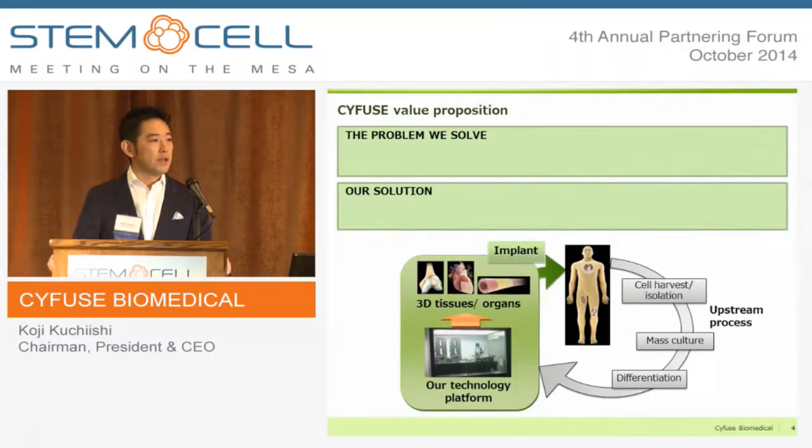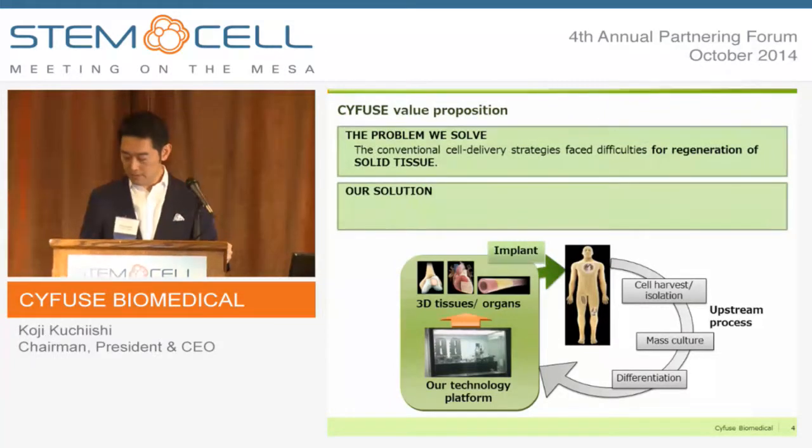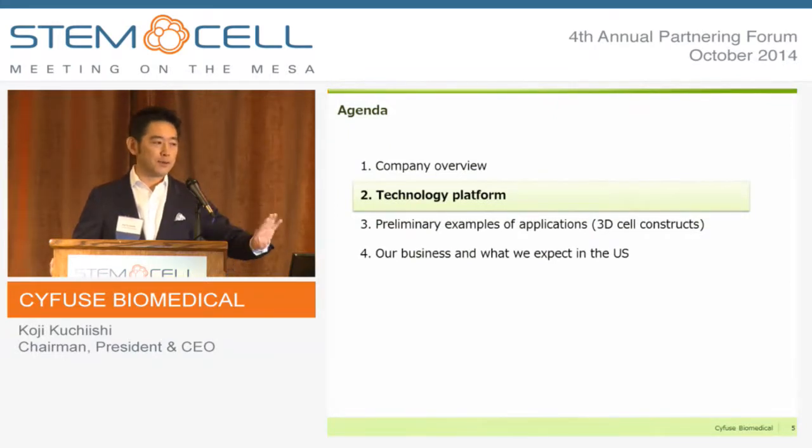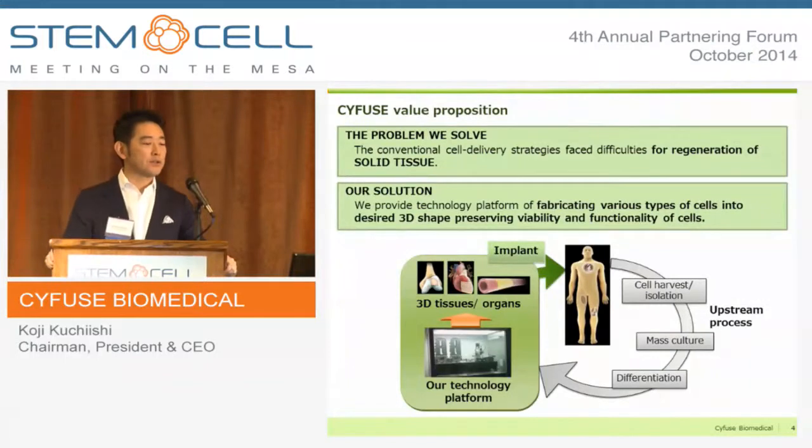The problem we are trying to solve is the regeneration of solid 3D tissue. The current cell delivery strategy has faced challenges due to insufficient engraftment of delivered cells on site. We provide platform technology for fabricating various kinds of cell types into any desired 3D shape, preserving viability and functionality of cells.